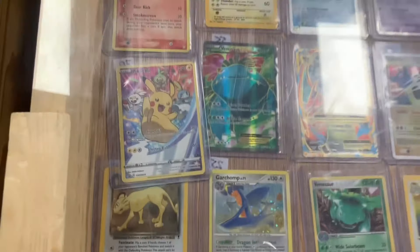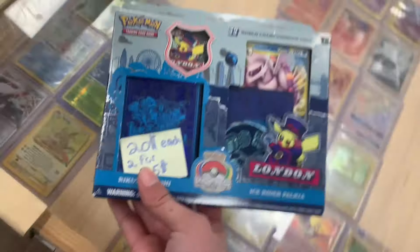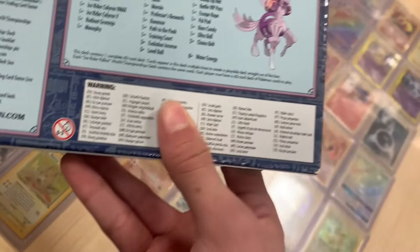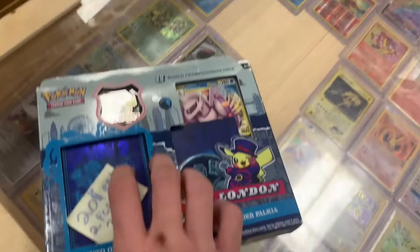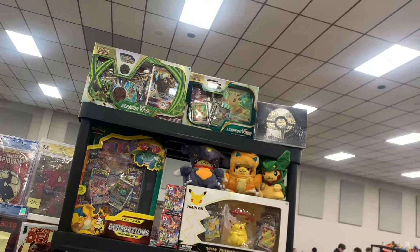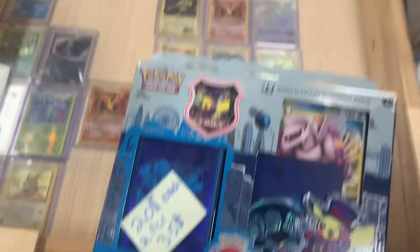And then I saw another table with a bunch of graded Pokémon cards. I looked through here too but didn't really see anything I was super interested in. He had some of the older packs down at the bottom — I've never really opened any of the older Pokémon packs, so it would have been pretty cool to buy one. And then I saw this London deck box. I thought I was going to buy it — I showed it off for a long time on camera — but I didn't end up picking it up. He had some more sealed product on a shelf behind him.